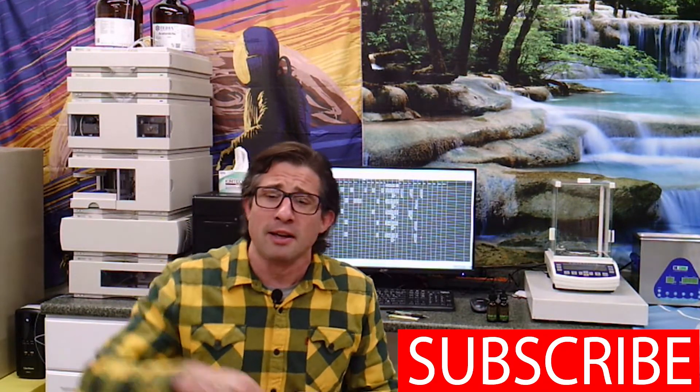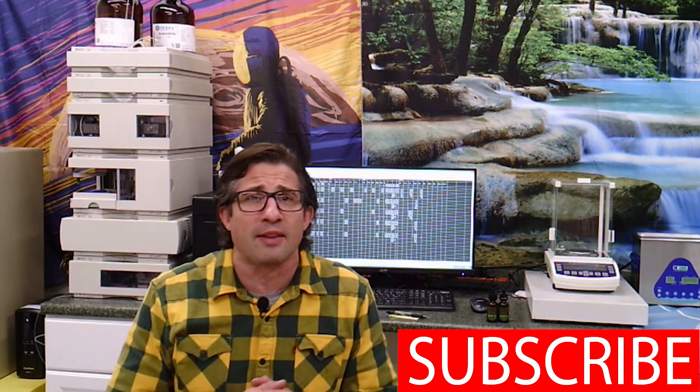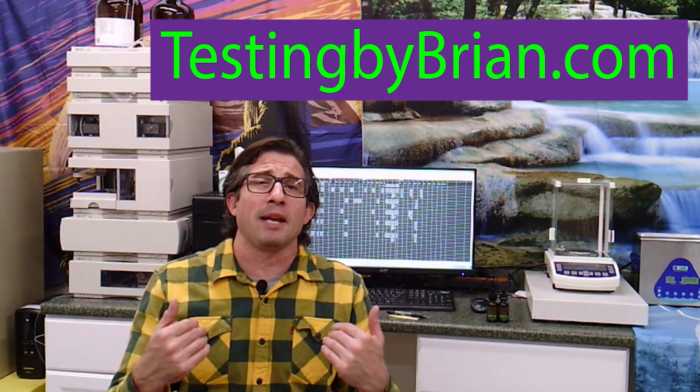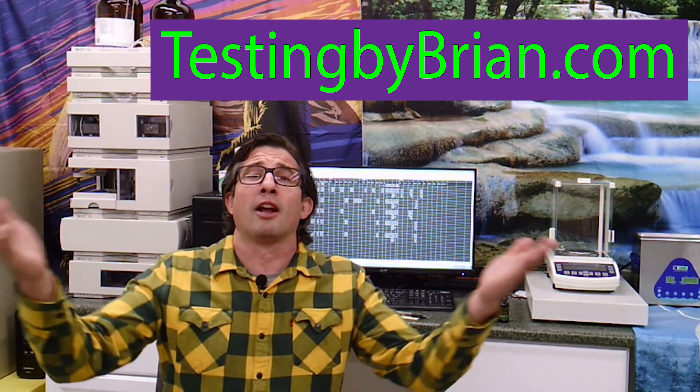Thanks for tuning in. If you enjoyed what you saw, go ahead and hit that subscribe button. There's a like button as well — hitting that lets other people know what you think of our show. Send your friends over to Testing by Brian. Find products that work for you, send me an email, let us know what's working. We're here to get good products into people's hands so they're getting the benefit of the cannabis plant. That's all we can do — thanks again for tuning in, and that's another episode of Testing by Brian.